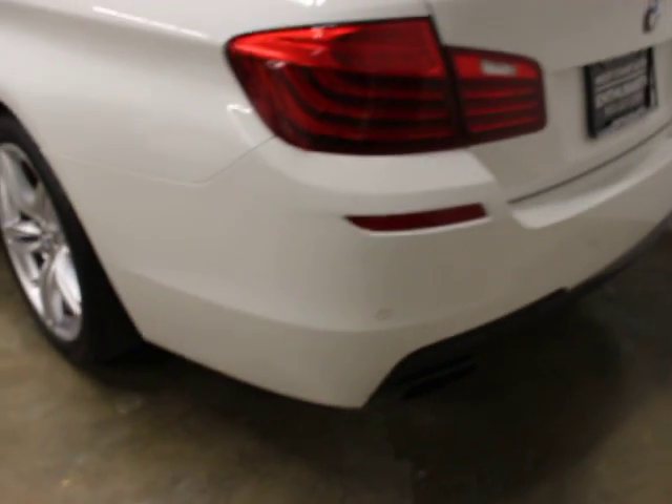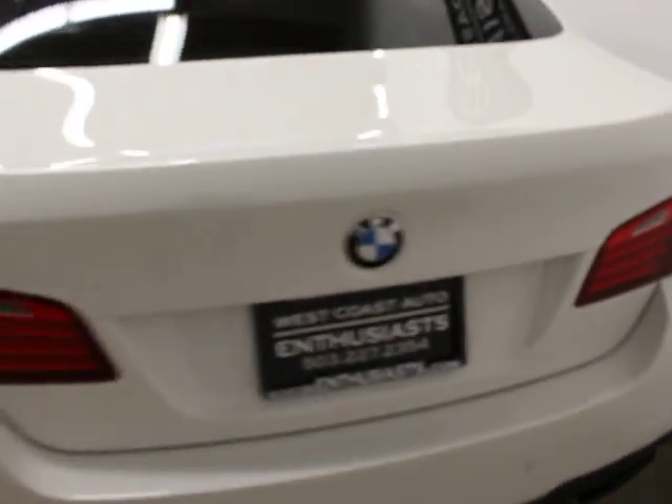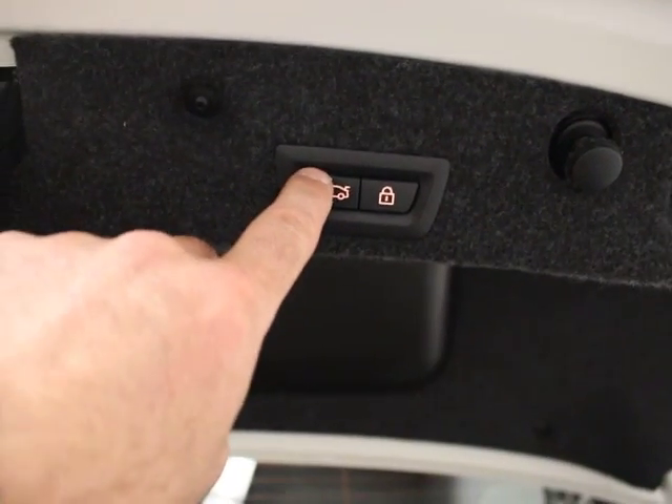It has rear parking sensors and a backup camera. It's also got a surround view camera that shows you 360 degrees around the car. It has a power rear liftgate and rear fold-down seats — 60/40 rear fold-down.